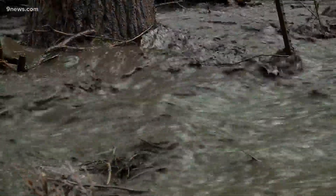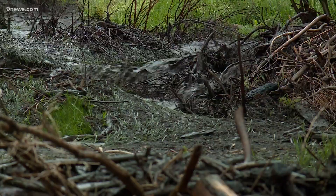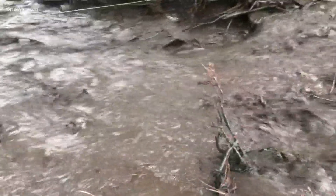Debris flows are usually very dark in color due to all the ash picked up along the way. They cause creeks to run faster and wider than normal, but another danger comes with clogging and damming.